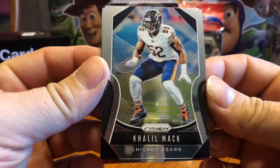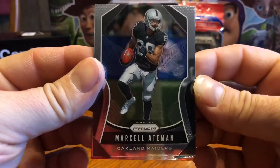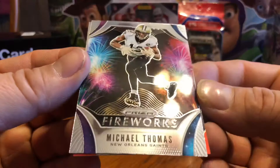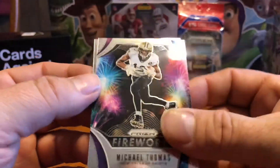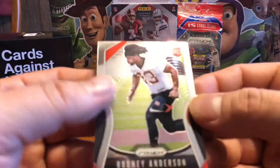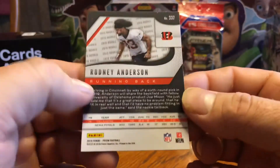Khalil Mack — going to Snow Yeti. Marcel Aitman, second-year card. Fireworks of Michael Thomas — that's a nice looking card, first one of those I've pulled. I wonder if those are blaster exclusive, pretty sharp. And Rodney Anderson rookie — I believe he's a running back.